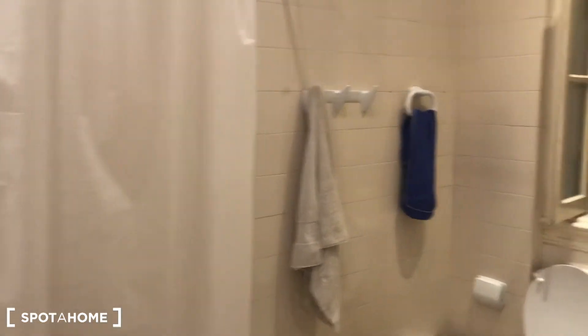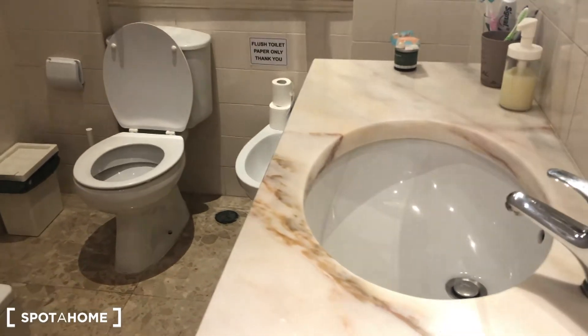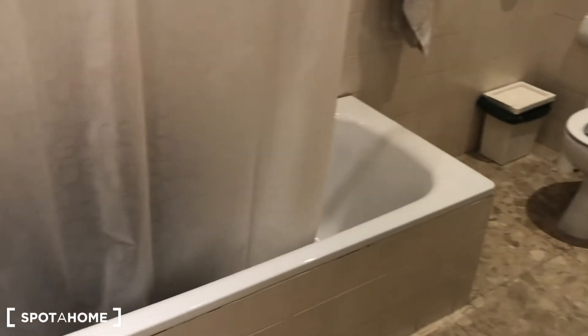And here we have bathroom number 2, also with a sink, a toilet, and a tub.